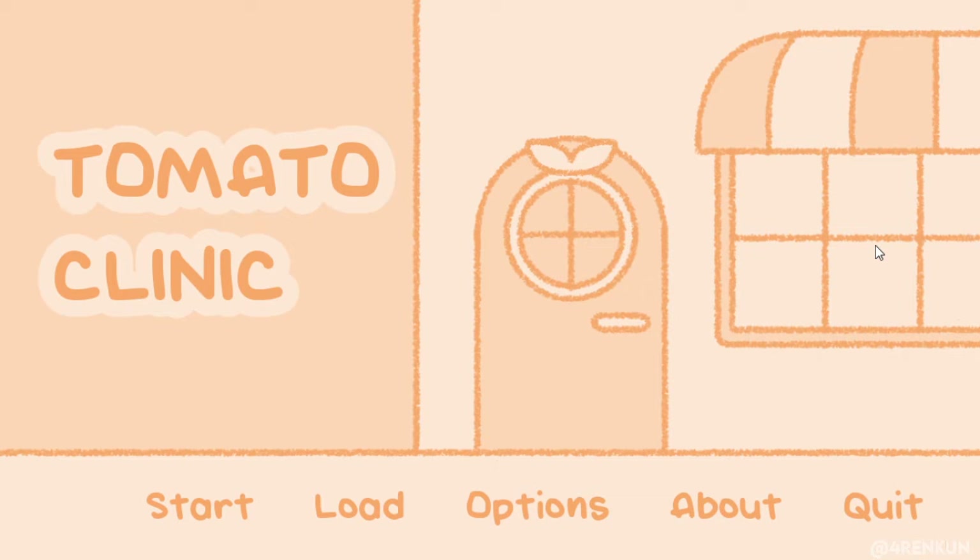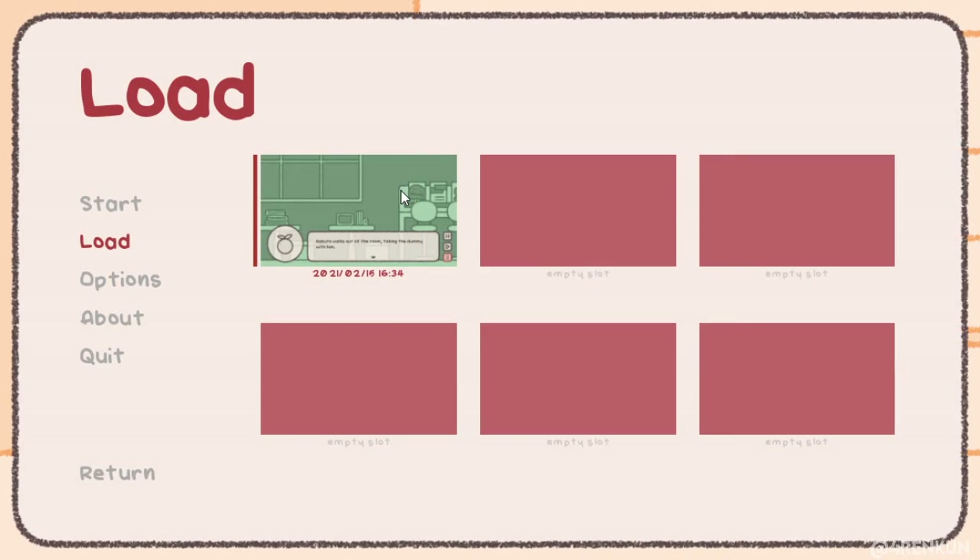Good morning gamers. Today we're going to play a game called Tomato Clinic. So we're now at part two — we just found out that the people in the clinic are actually vampires, and we need to know more about them. We didn't know what we signed up for; it's basically like some extracurricular activities. We're going to load now, and here we are.